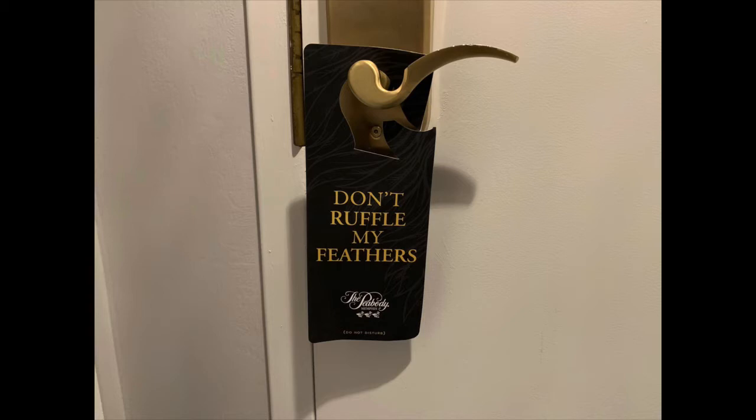The gray calls have the same plumage as wild mallards but are much, much smaller. Ducks are everywhere — the do-not-disturb sign says 'Don't ruffle my feathers,' and the cutout that hangs over the doorknob is in the shape of a duck head.